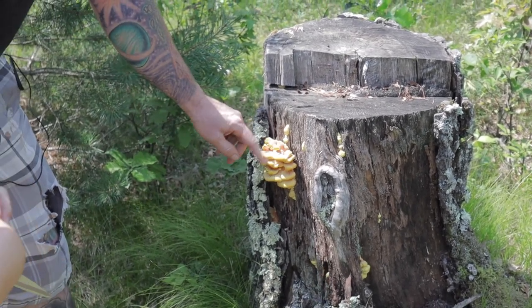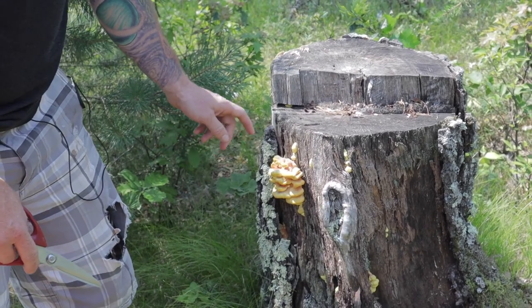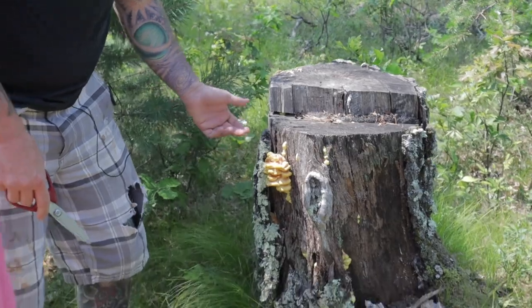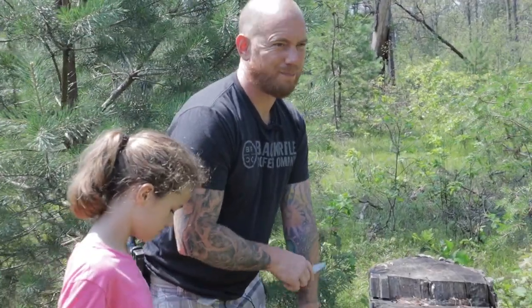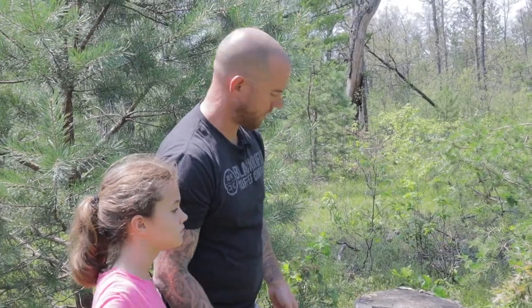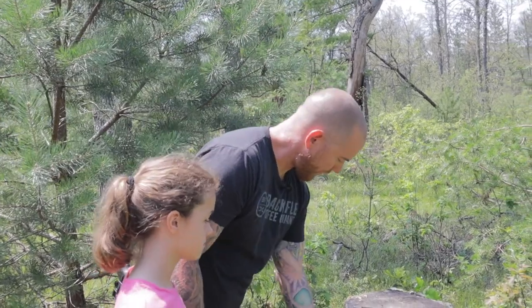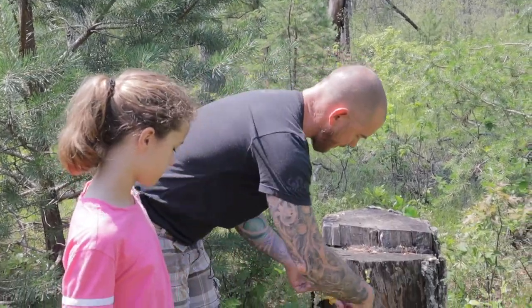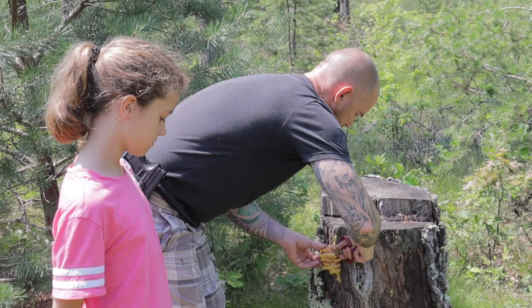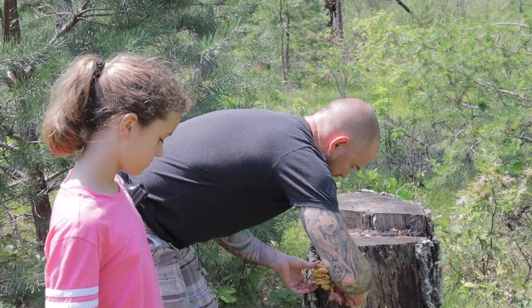We got ourselves our first chicken of the woods. We're up in northern Michigan — this is the earliest I've ever found it up here. Usually you find it in fall; I don't think I've ever found it in August. But I've been watching forums and people have been saying they're finding a lot of mushrooms because of the wet weather and temperature changes. This is a polypore mushroom — I'll show you what that means in a second.